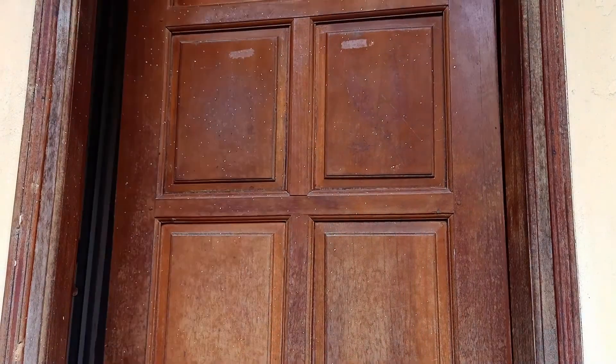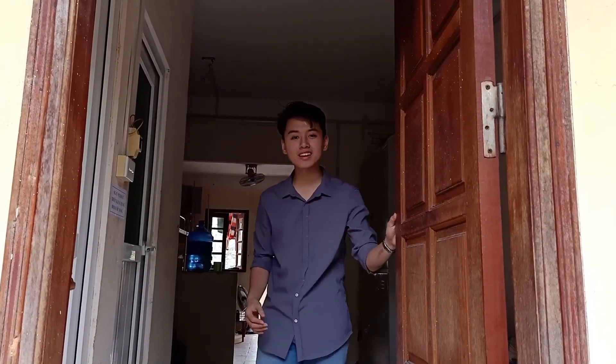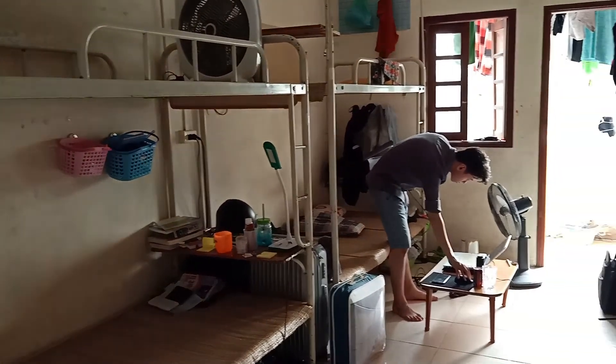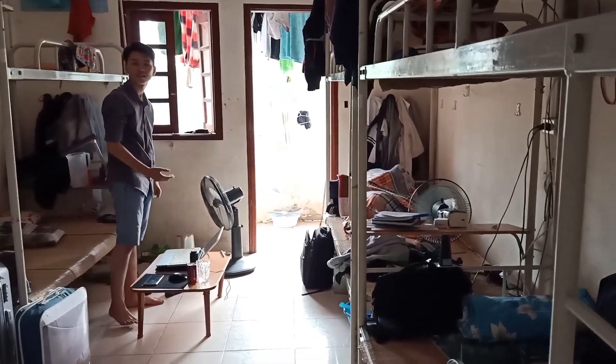Oh, it's Yulam! Come in. Hi! Long time no see. Come in. Wow, your room is neat and tidy. Of course! So, what does the good wind bring you here? I am making a video for my future exercise.